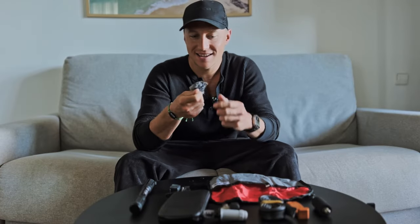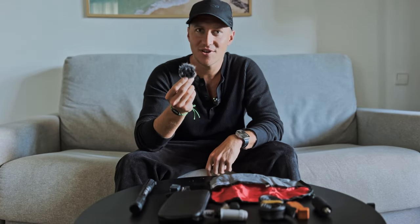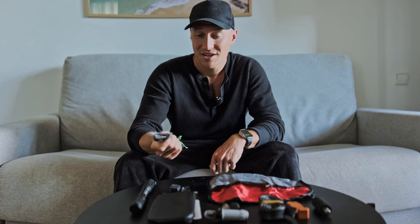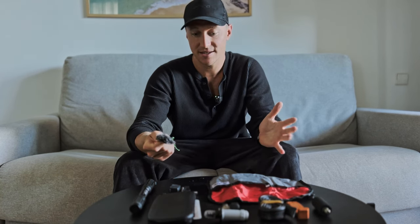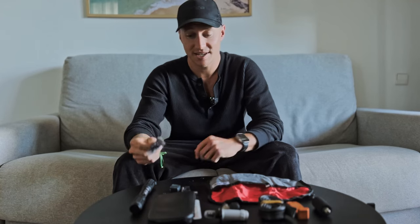I also tend to keep a little microphone muff in that wallet as well, just in case it's really windy and I want to do a bit of recording on my phone — so I have the microphone with me for a bit of content.